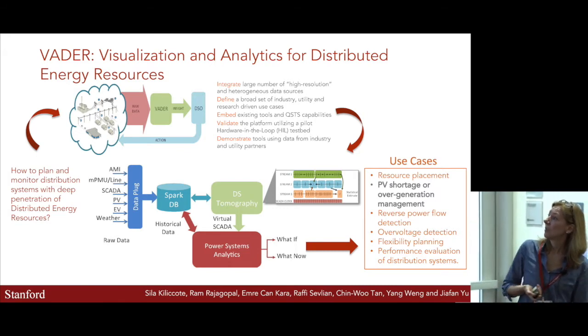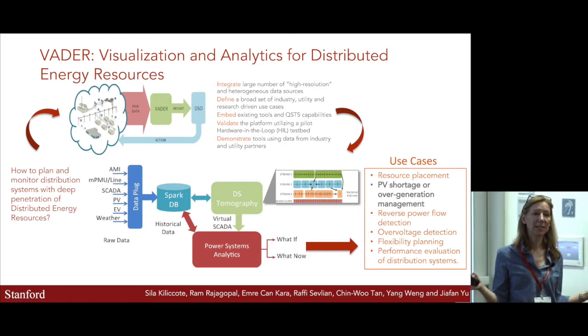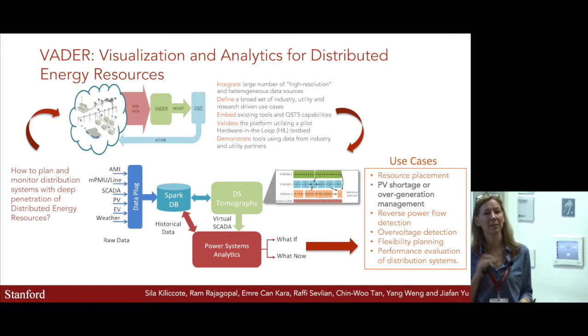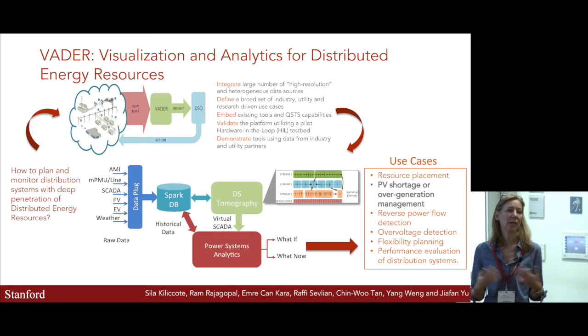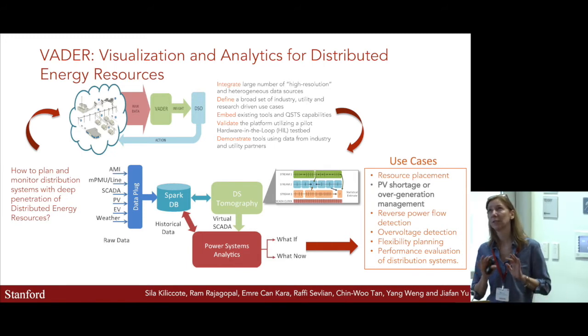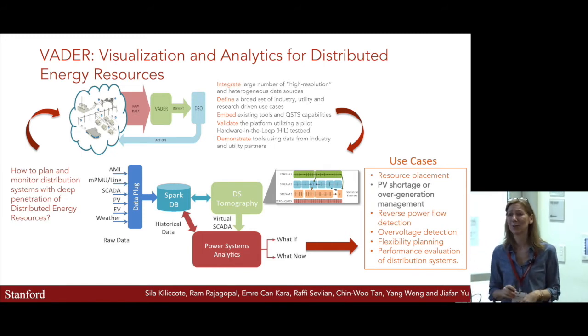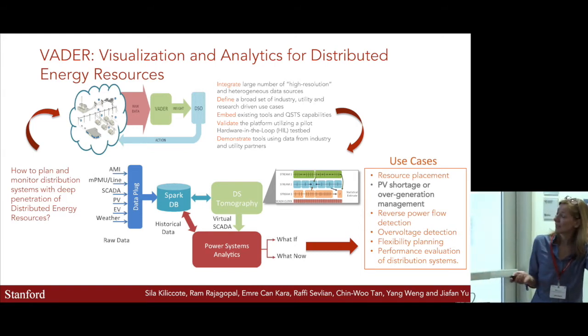The data we're receiving comes in different formats and different time series stamps, with missing data — it gets really messy. One of the big problems is how do you ingest this data, clean it, and use it for different analytics? Different analytics have different needs and require different data sets, so how do you condition the data to fit the analytics you want to use? Those are important pieces we're adding.